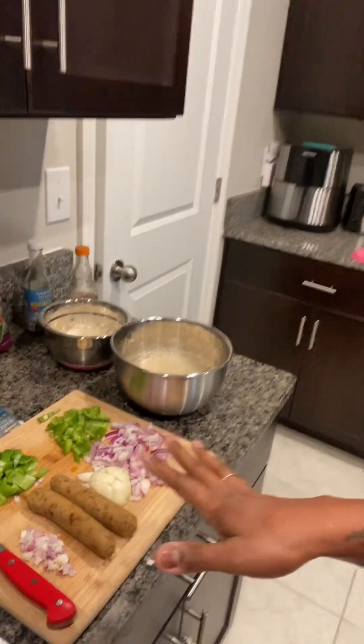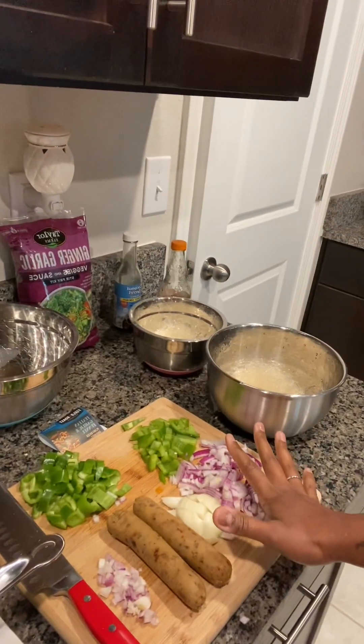Maybe I'll do a video on that. But for now, we're going to do this kelp two ways. Then I'll get started on my husband's dinner because ours is going to be quick. I'm going to put you guys down so you can see what I'm adding into the pan.